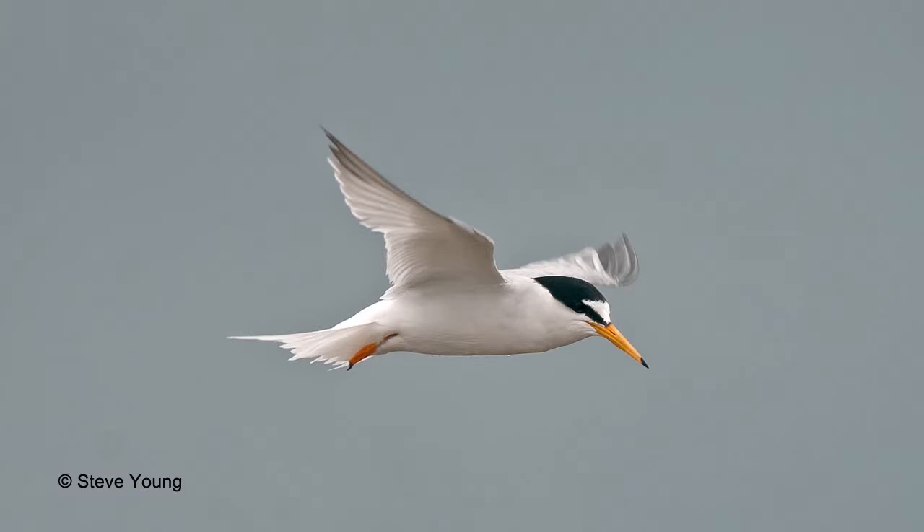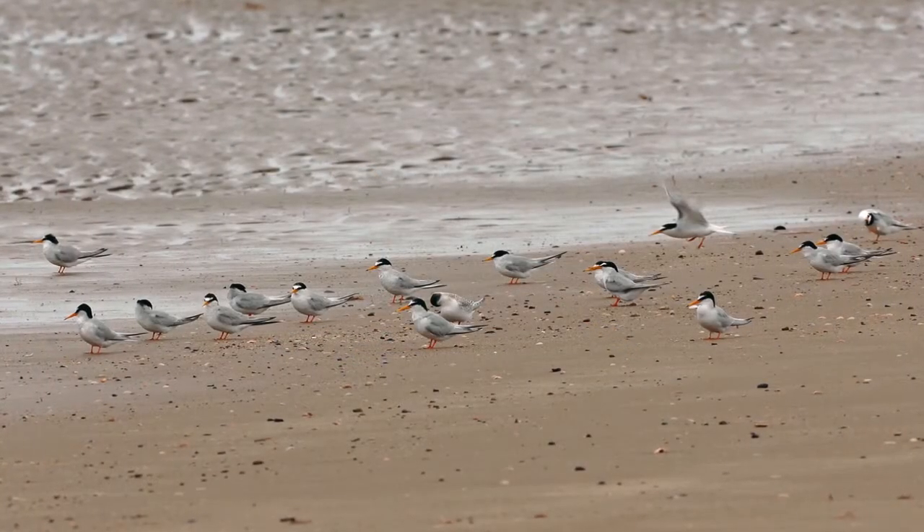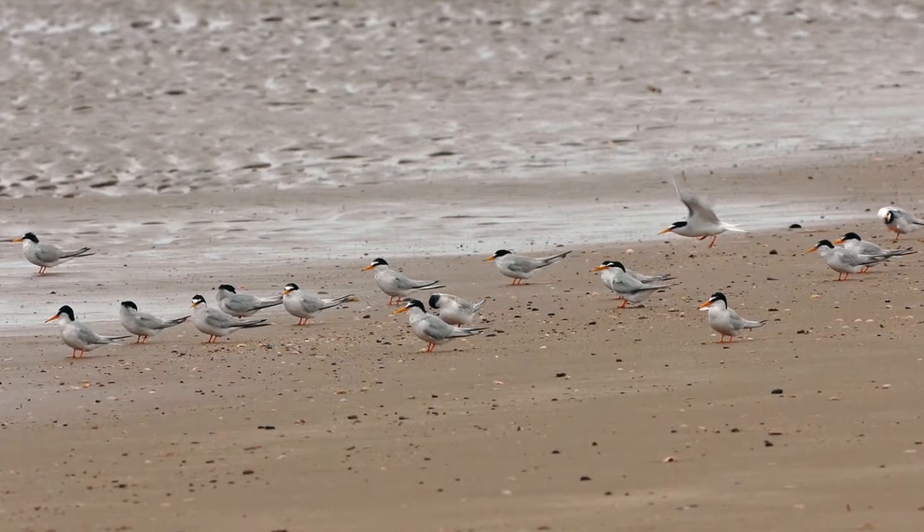They're very small — only tennis ball size — and to think that this site is now the largest little tern colony in the UK. We saw a ringed bird last year that may be 26 years old, so it could be one of the oldest little terns ever found in the world.